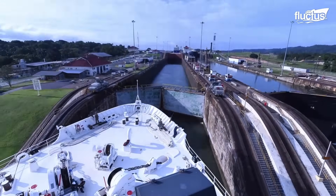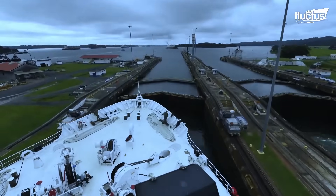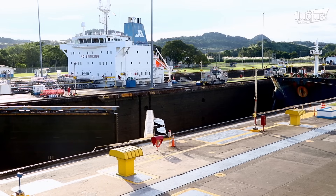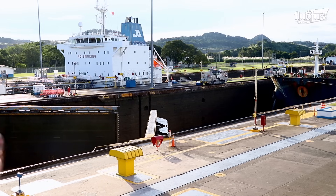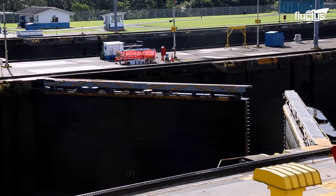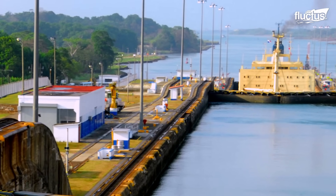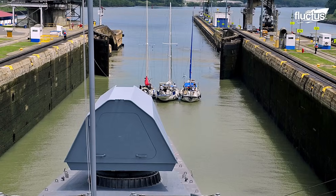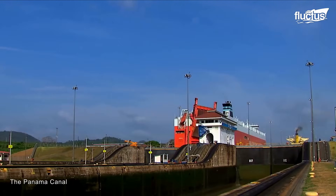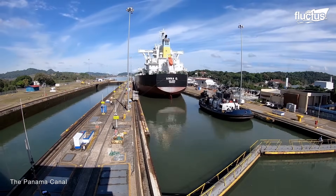There are several locks in the Panama Canal that allow ships to go up and down the different levels of the hilly interior. Three main sets of locks make up the canal: Gatun, Pedro Miguel, and Miraflores. Like water elevators, each lock has big chambers filled with water to raise ships, or drains water to lower them.